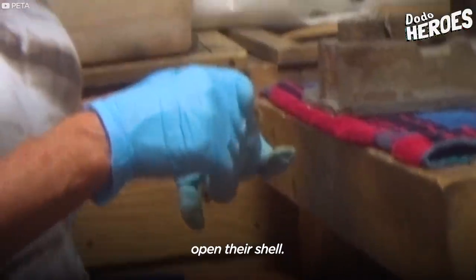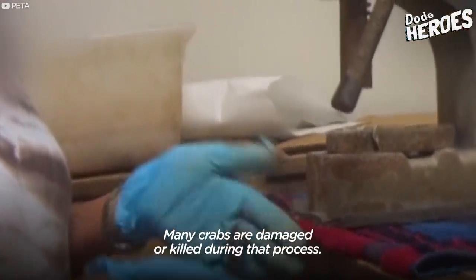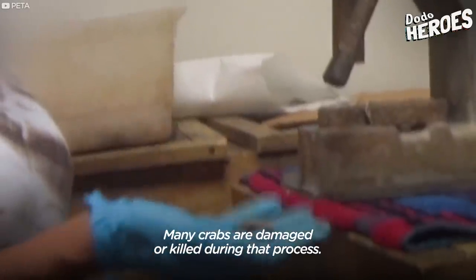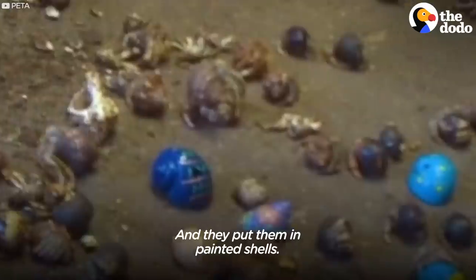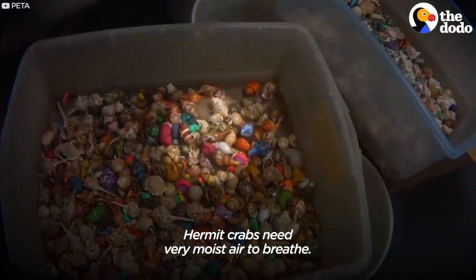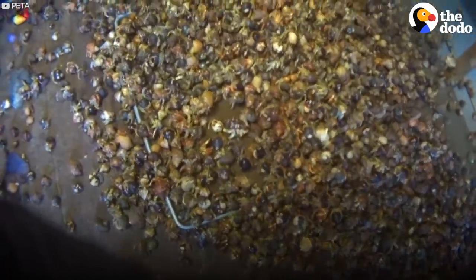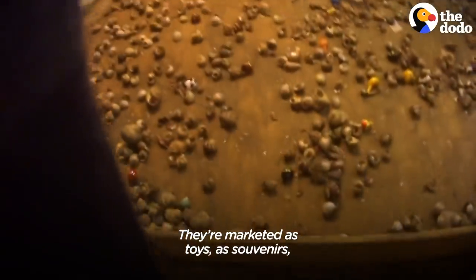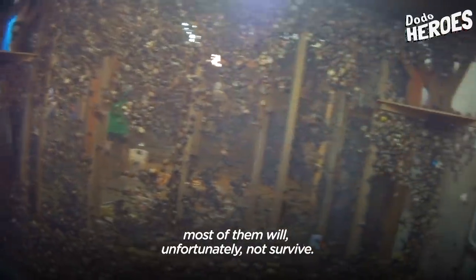There are machines that actually crack open their shell. Many crabs are damaged or killed during that process, and they put them in painted shells. Hermit crabs need very moist air to breathe — they're slowly suffocating. They're marketed as toys, as souvenirs, and by the time they end up at the pet store, most of them will unfortunately not survive.